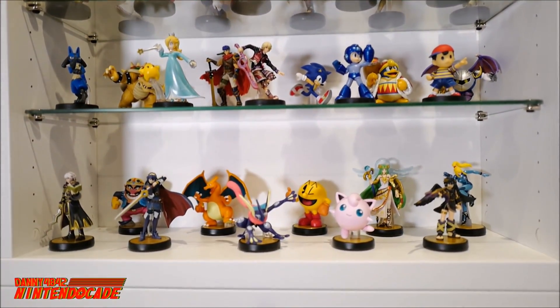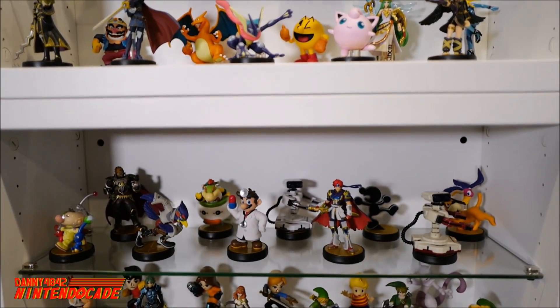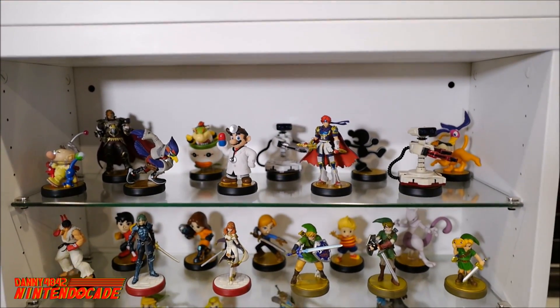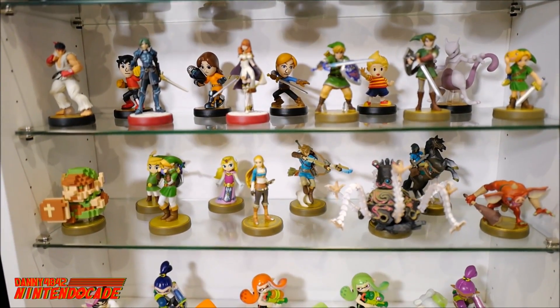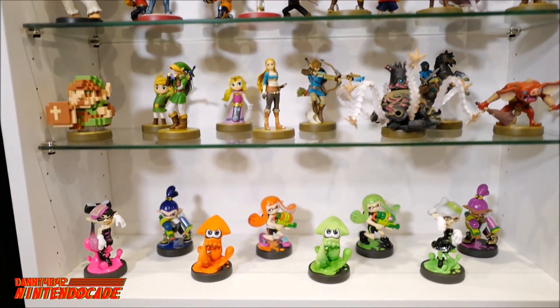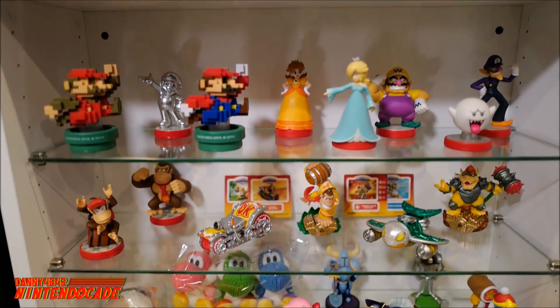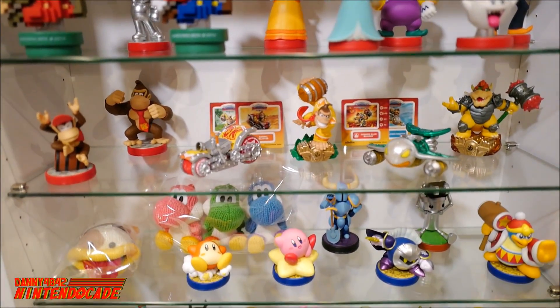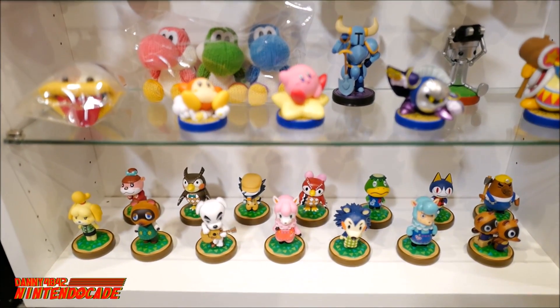The Fire Emblem characters are always fun, along with Charizard, Roy, and ROB the Robot — the Japanese version with its red look looks really cool. The new Breath of the Wild figures are also great, especially the Guardian, which really takes the cake for me. Also included are amiibos for the Super Mario Bros. series, Kirby, and ending off with the Animal Crossing — great characters from the franchise.